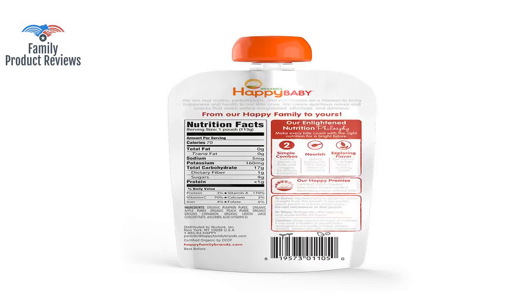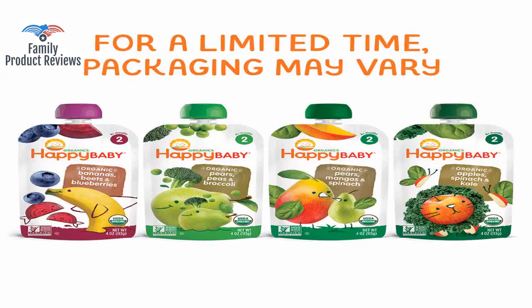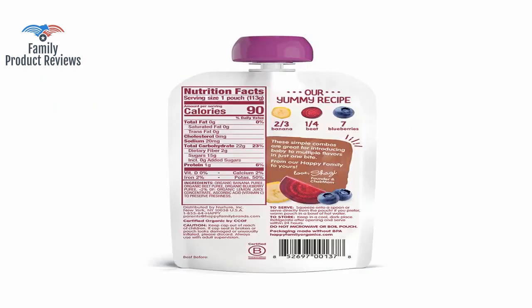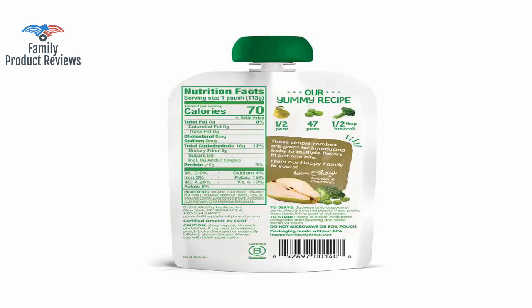She doesn't seem to enjoy the other ones and she plays around with the pouches instead, making a mess. The banana, beet, and blueberry flavors are a great combination that provides a well-balanced mix of vitamins and nutrients children at this age need.